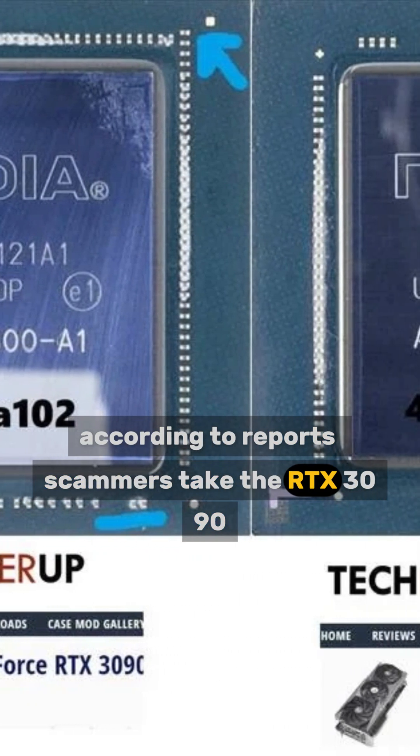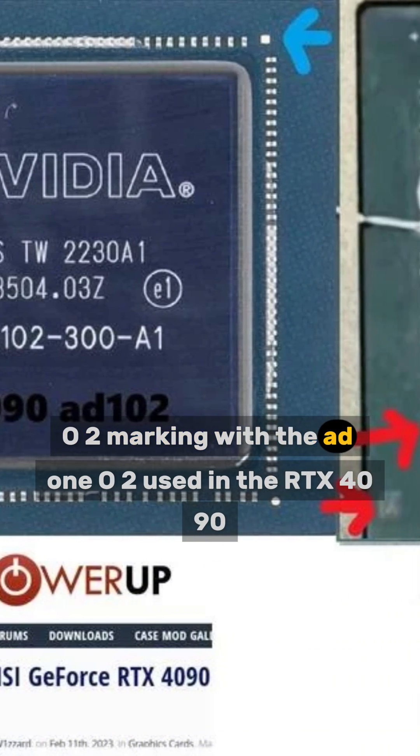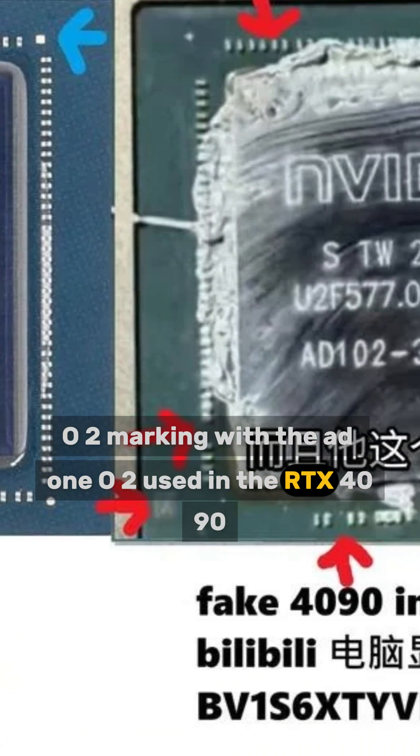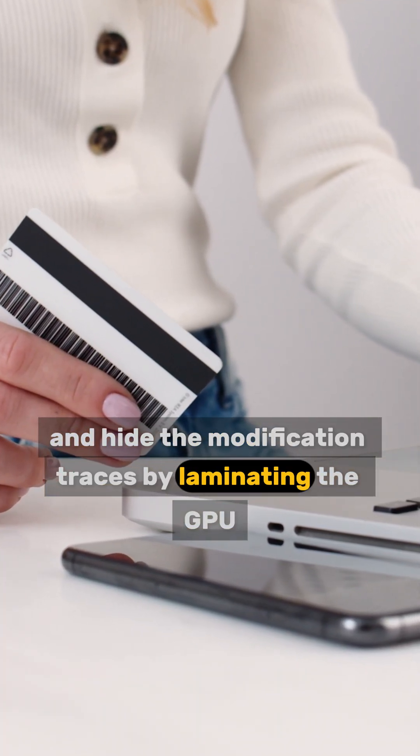According to reports, scammers take the RTX 3090, replace the GA102 marking with the AD102 used in the RTX 4090, and hide the modification traces by laminating the GPU.